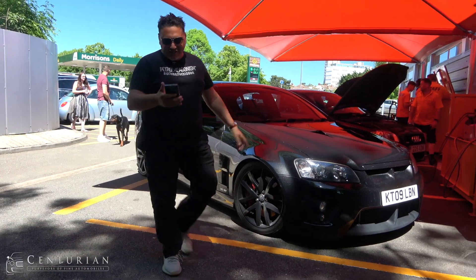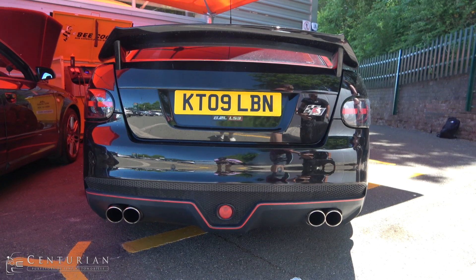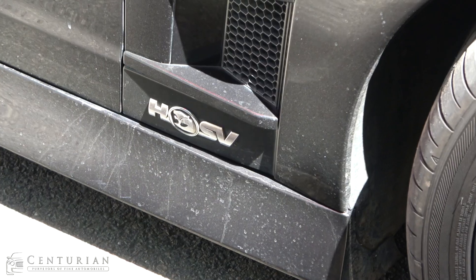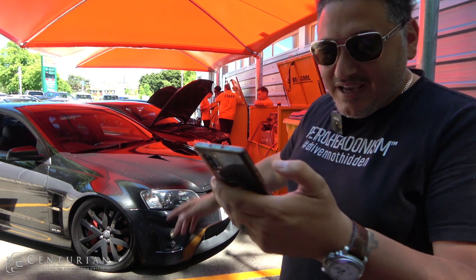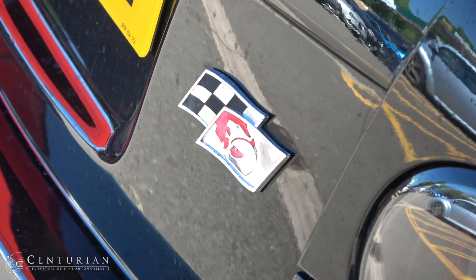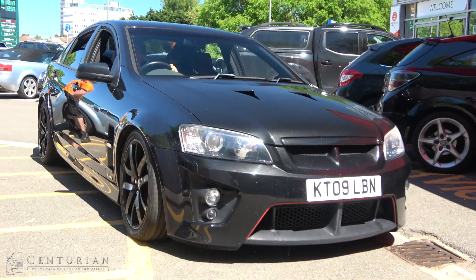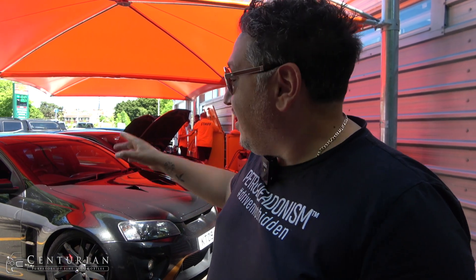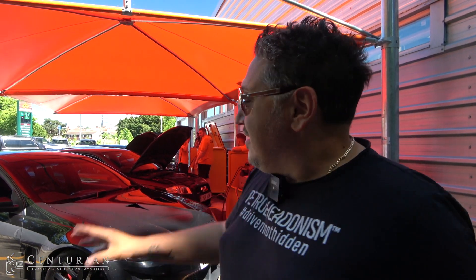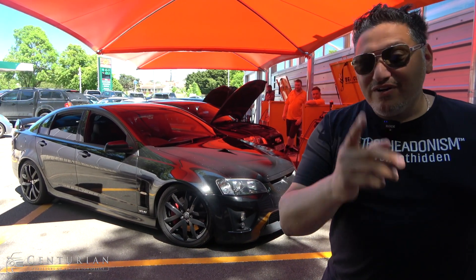The reason why this VXR8 is so loud, so special, and so well planted: it's got Muglfish Performance coilovers. It's got a custom exhaust system with cross pipe straight through, and it's been mapped as well. So this isn't a normal VXR8. For the money — just under £40,000 at Centurion Performance, under 50,000 miles — this is a modern classic going one way in value. It's rare, it's a monster, and it's a freaking good car.